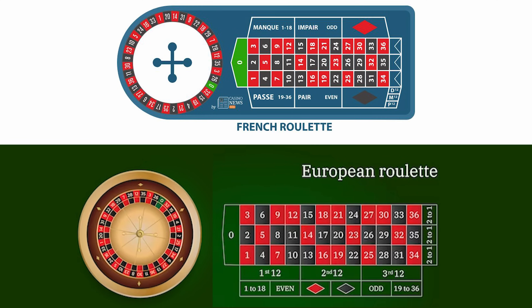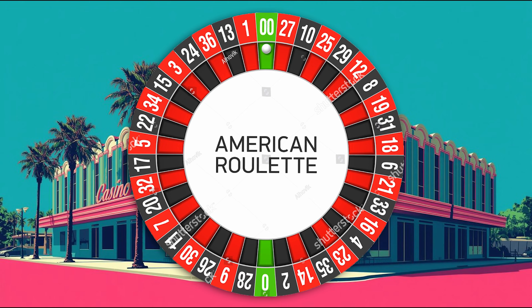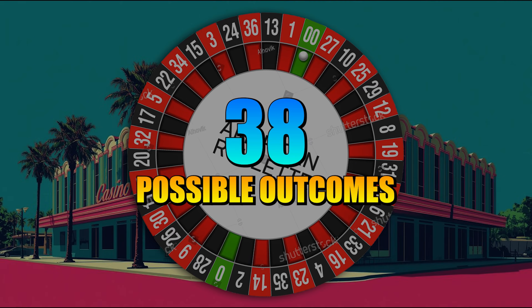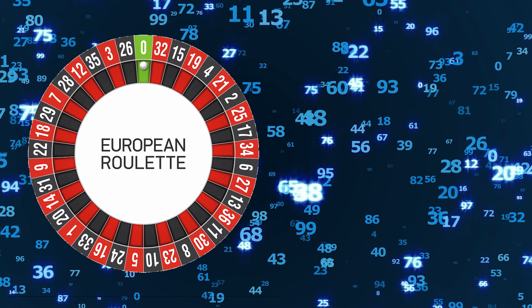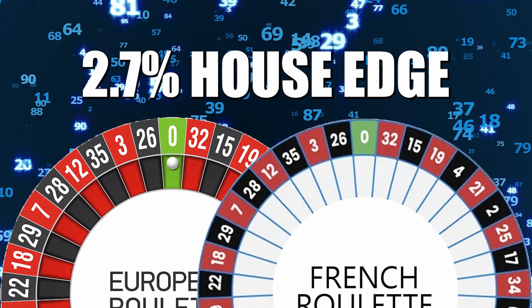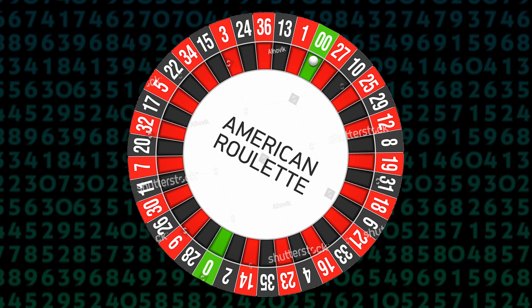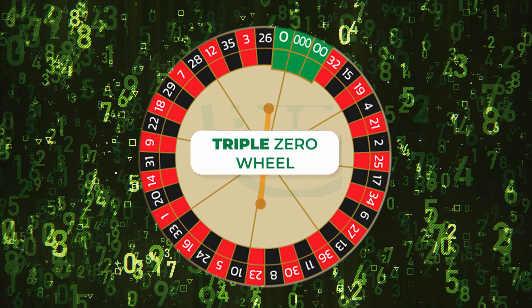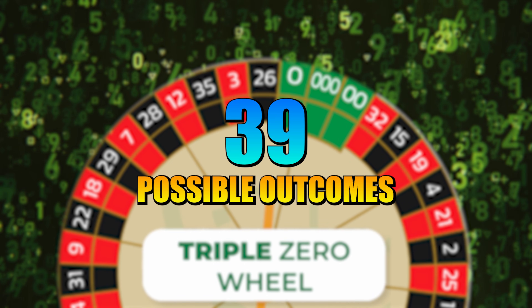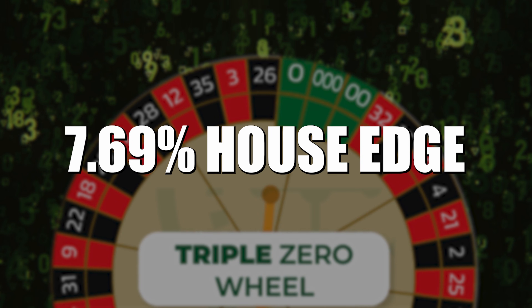On a French or European table, there are 37 possible winning numbers, and your bet is paid 35 to 1. On an American roulette table, you now have 38 possible outcomes, but your payout remains the same at 35 to 1. European and French roulette has one green pocket and a 2.7% house edge. American roulette, sometimes called double zero roulette, has two green pockets and double the house edge at 5.25%. Triple zero roulette obviously has three zero pockets — that's a total of 39 possible outcomes — and therefore has tripled the house edge of European roulette, a whopping 7.69%. That's worse than most slot machines.